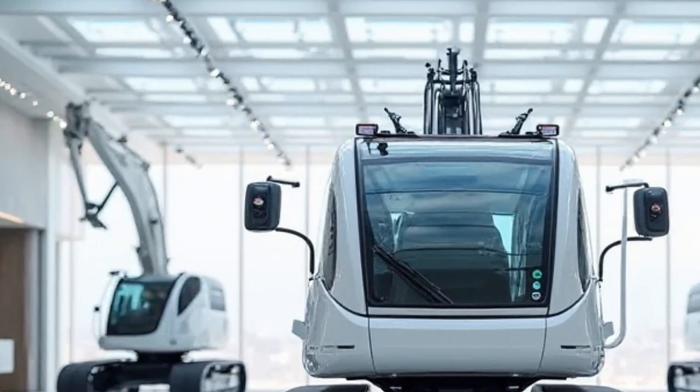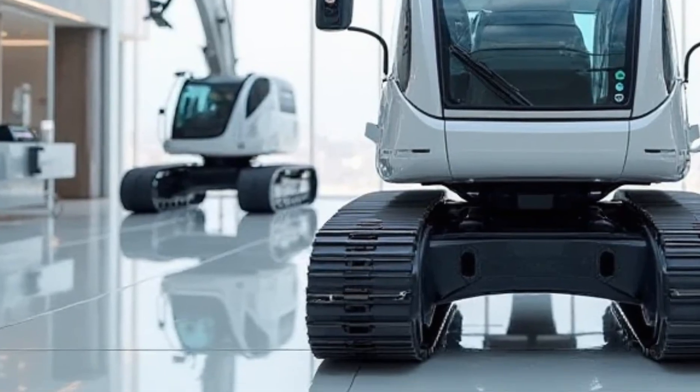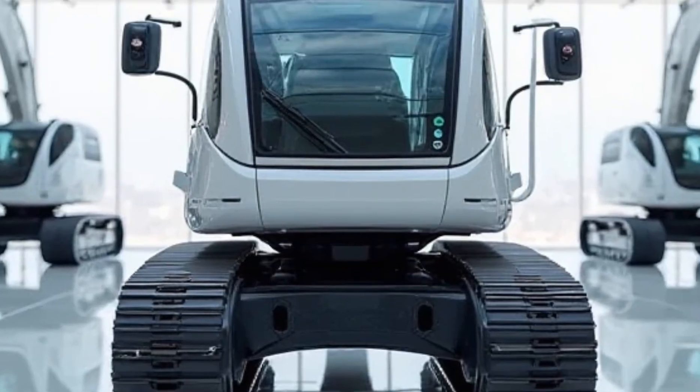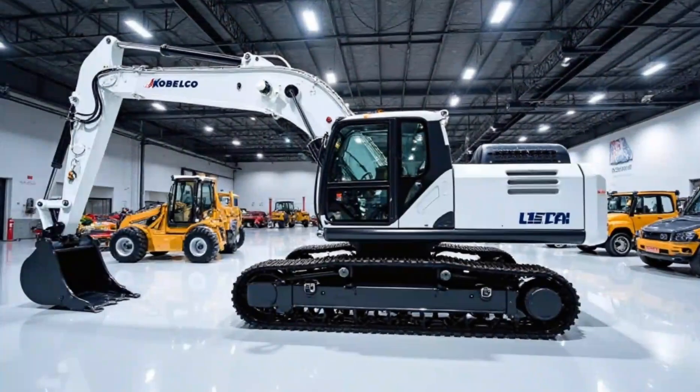Welcome back to the channel, where we bring you the latest in heavy machinery and automotive excellence. Today, we're diving into the 2025 Kobelco Excavator, a machine that blends cutting-edge technology with unmatched efficiency. Let's explore what makes this excavator a top choice in the construction industry.